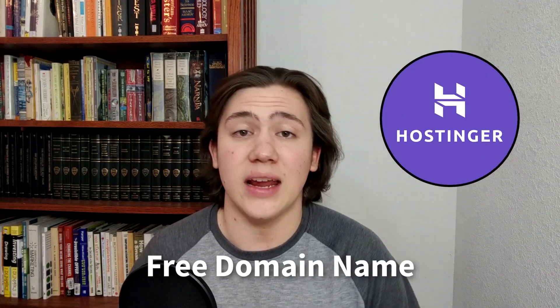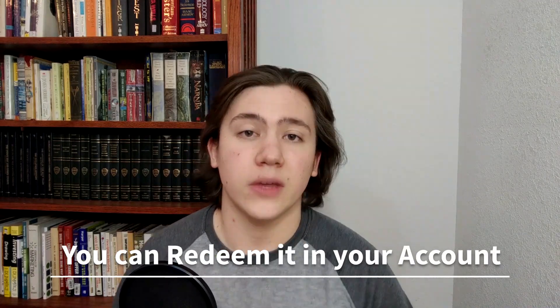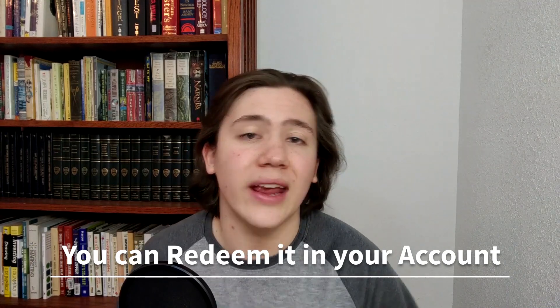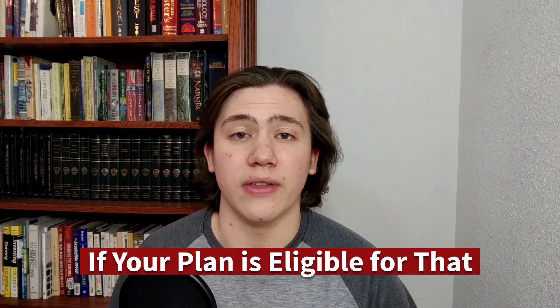Hostinger is very well known for providing a free domain name to their customers. If you buy almost any plan with Hostinger, they are going to give you a free domain name which you can redeem in your account. Today I am going to be explaining and taking you through the process of claiming your very own free domain name, if your plan is eligible for that. It's really simple, so all you'll have to do is just follow along step by step.